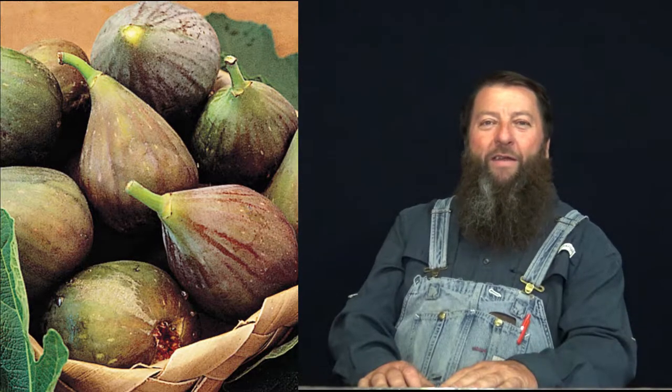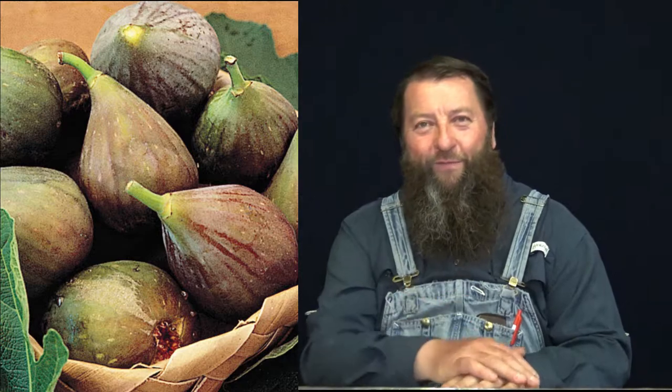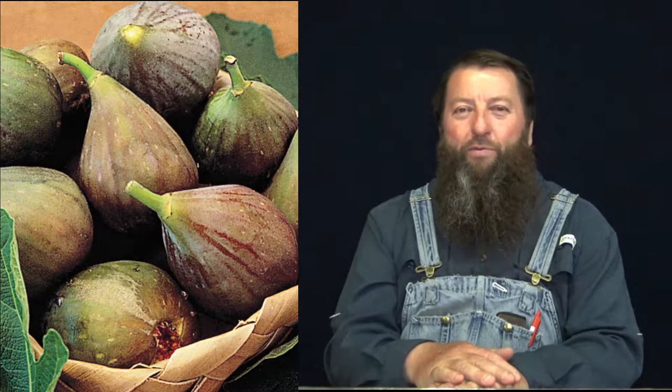Howdy friends and neighbors, it's old Dale Collins coming to you again on behalf of Presidential Gardens Backyard Nursery. We're located at 3095 Dave Ward Drive in beautiful Conway, Arkansas. Today we're talking about our beautiful brown turkey figs that we have. They're one of our top sellers, so we want to present today some helpful information on them.